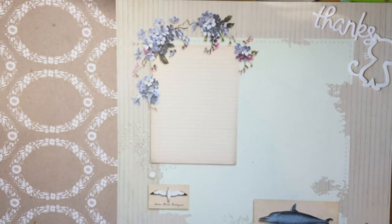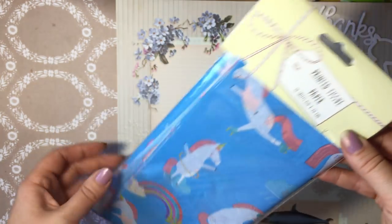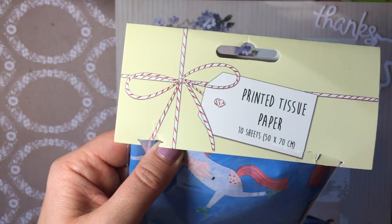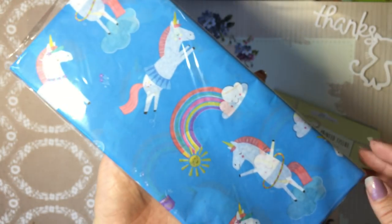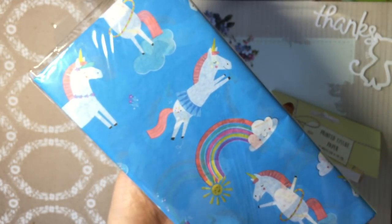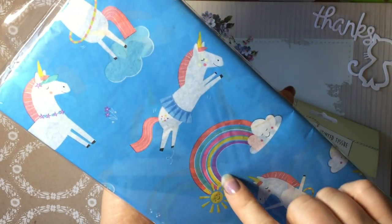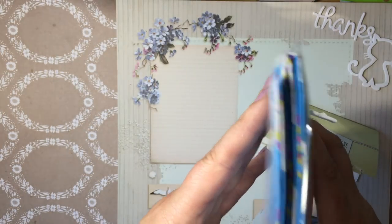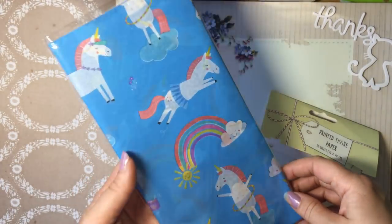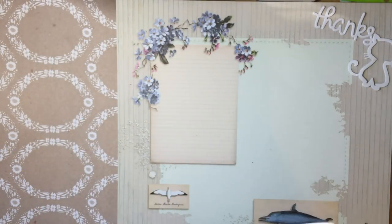I bought this from TK Maxx for £1.99 — it's 10 sheets of printed tissue paper. I actually bought it to wrap my friend's birthday present, so I've already used a couple of sheets and given it to her. How cute — little unicorns! It's £1.99 for 10 sheets and you get quite a lot in 10 sheets of tissue paper. I'm thinking I might branch out and get other designs because I do like wrapping parcels in tissue paper.